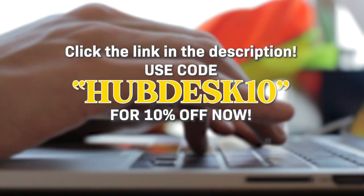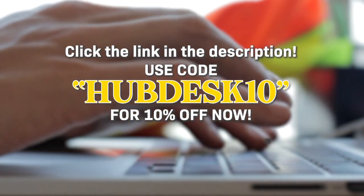Start enjoying games from anywhere, anytime, now. Click the link in the description and use code HUBDESK10 for 10% off now.